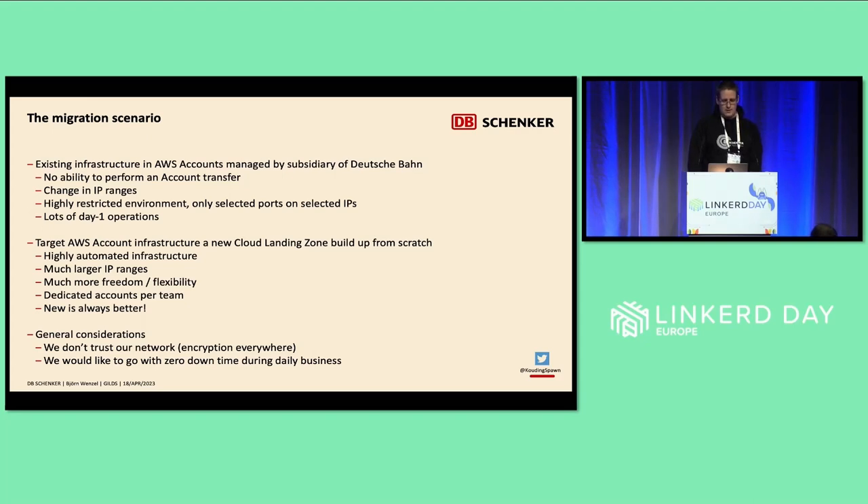Our target setup was a cloud landing zone that was developed together with a partner company and set up from scratch — highly automated infrastructure, much larger IP ranges, much more flexibility, and dedicated accounts per team, because before they were shared. And for sure, the general rule is always better.